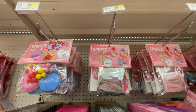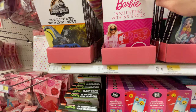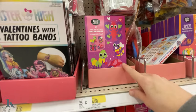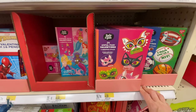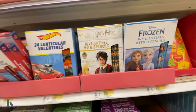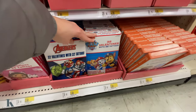They have Barbie and Jurassic World — these ones have tattoos in them, stickers, and pencils. Little masks, Hot Wheels, Frozen — they're all about $4. Paw Patrol too.